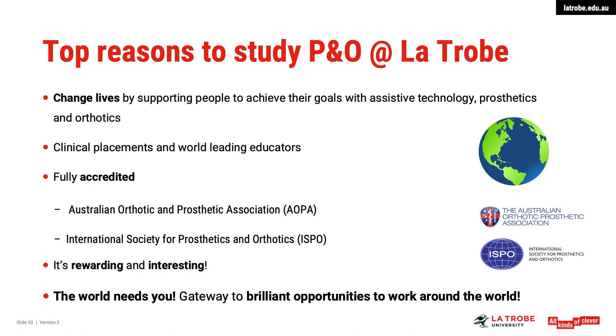Lastly, I would like to say the world needs you. Orthotists and prosthetists are in high demand globally, so this qualification could be the gateway to brilliant opportunities to work all around the world.